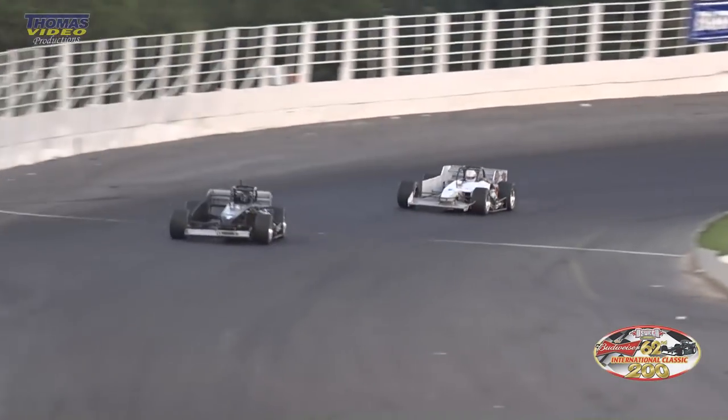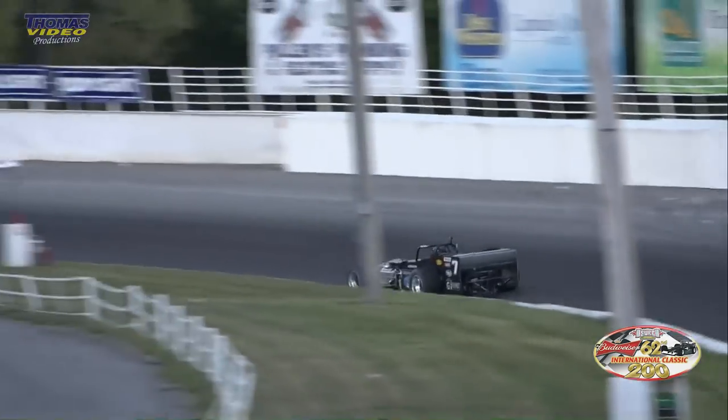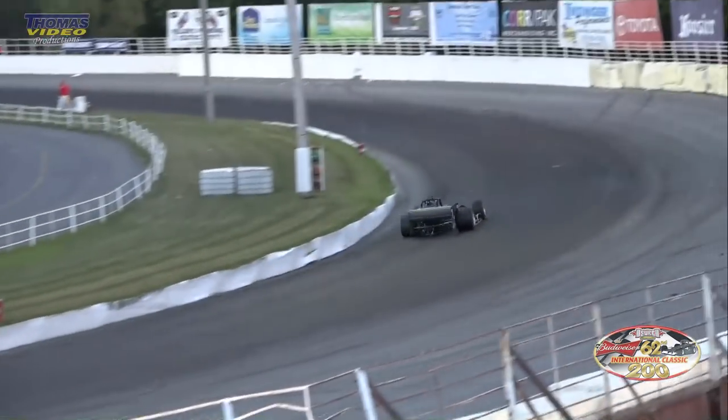Fifteen laps to go, and I can't believe he hasn't run out of fuel. Cinderley the race leader, the three of Didero running in second. Cinderley out in front — he can almost coast home from here, going to get the win in the International Classic.